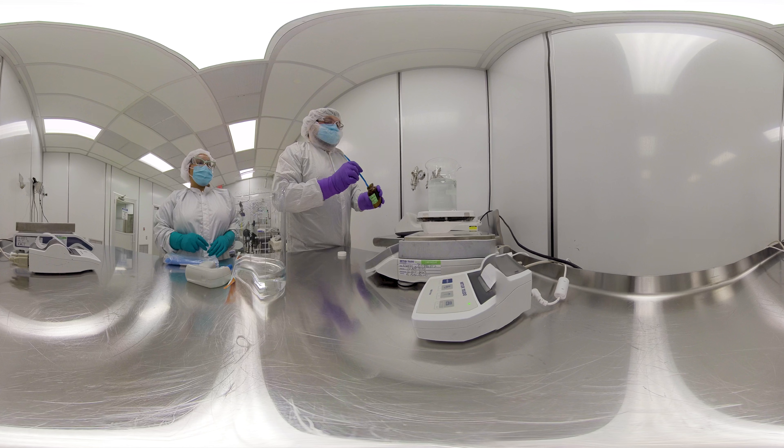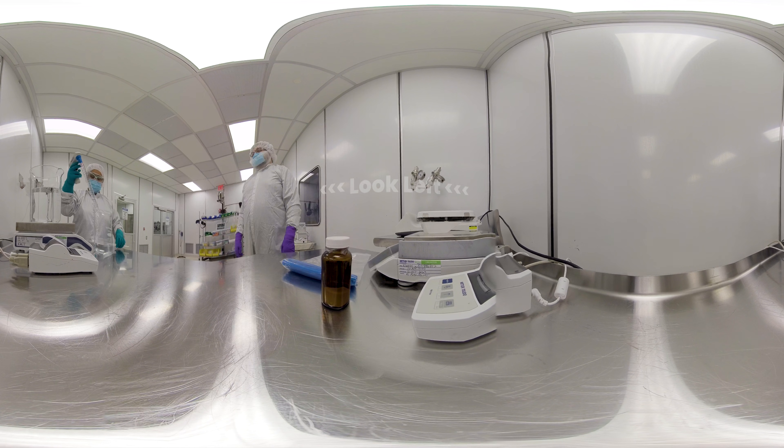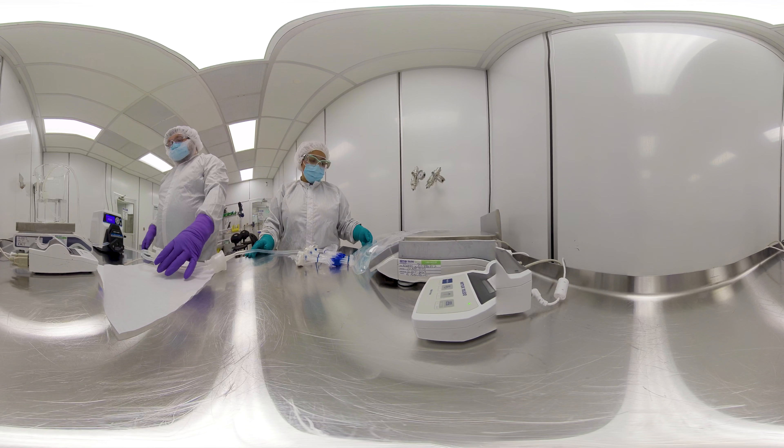We now find ourselves in the Formulation Suite. Here, trained formulation chemists prepare the bulk drug product in a dedicated vessel with the utmost precision, care and integrity. Sterilization is achieved through filtration, providing a sterile drug product ready for aseptic filling.